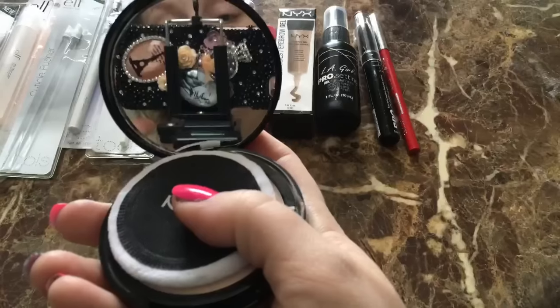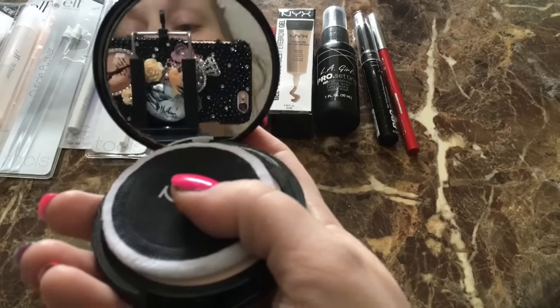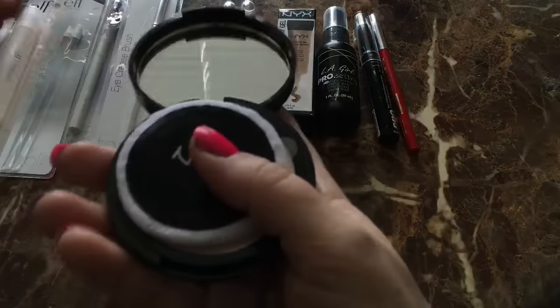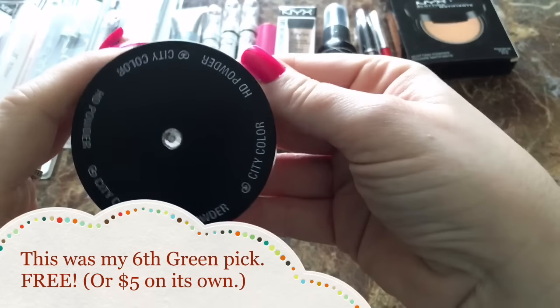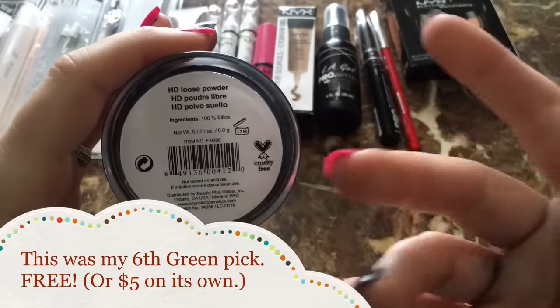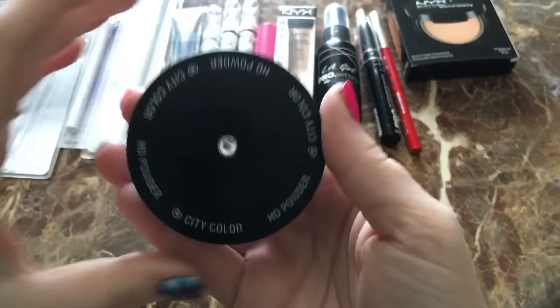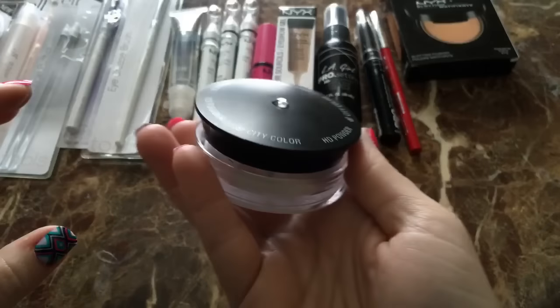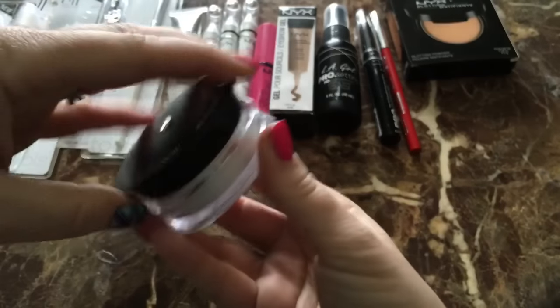Oh gosh, this mirror — hello pretties! Do you love my fancy new phone case? Video on that soon. But look at this mirror — OMG, I love the little puff. So excited to finally get to try a bunch of NYX products. The last thing I picked up was this HD Powder by City Color — it's a loose setting powder. I've only taken the seal off but look at the packaging, isn't it fancy? City Color also is cruelty free — bam.